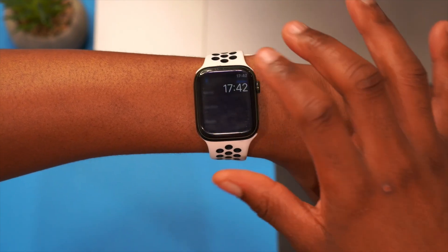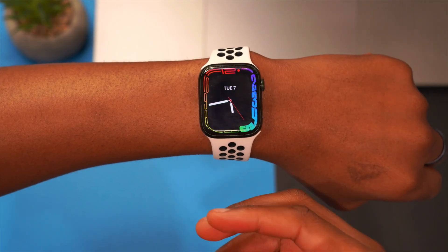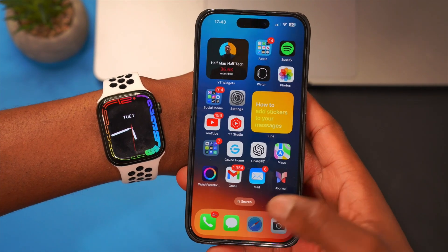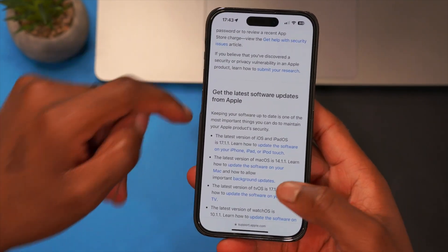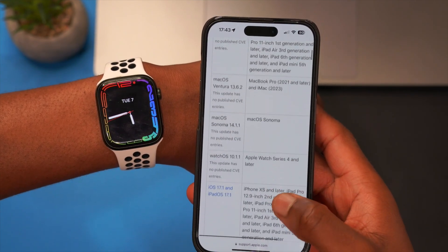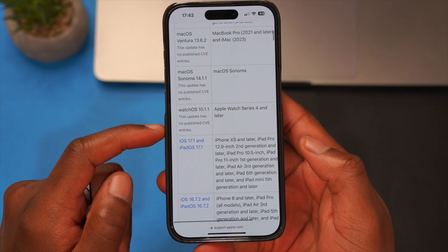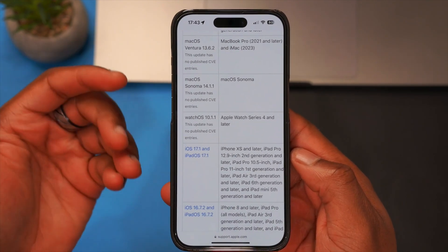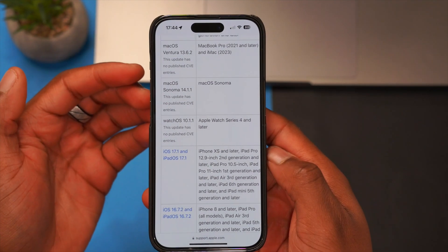In terms of what's new with watchOS 10.1.1, for most people there isn't going to be much. If we go to the Apple security releases page — Apple mentioned at the start that this update provides important security and stability updates — you can see it mentions that this update has no published CVE entries. That means there are no publicly available release notes from Apple related to common vulnerabilities and exposures. But that doesn't mean Apple hasn't done anything in the background.